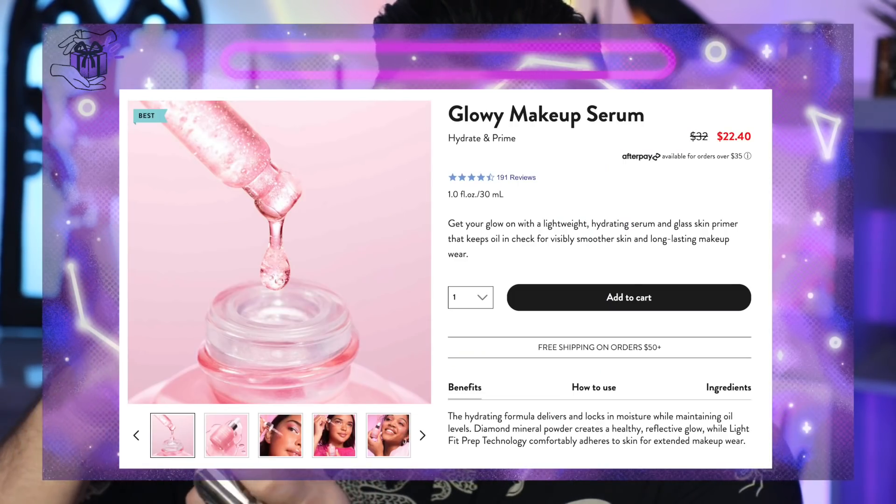Sticking with Laneige, they also sent me the Glowy Makeup Serum. This is more of a lightweight gel. It doesn't really have a smell to it either. This is feeling really nice. It's actually not as quickly absorbed as I thought it would be for a serum. It claims hydrating and long-lasting makeup wear — we'll see how makeup sits on top of it. There's a subtle glow to my skin, which is nice.